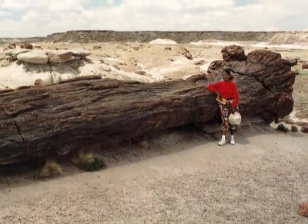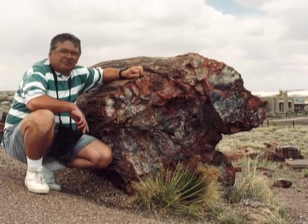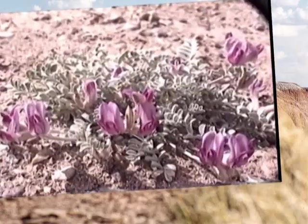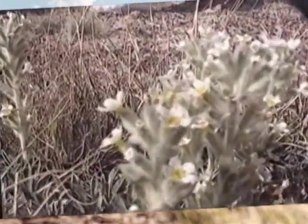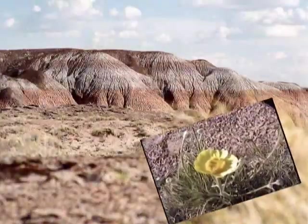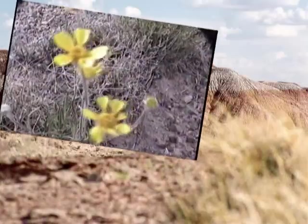Isotopic geological data places the age of petrified wood at approximately 225 million years. Despite the harsh climate and the high elevation, from early spring through the end of summer, wildflowers in the park can be as colorful as the petrified wood.